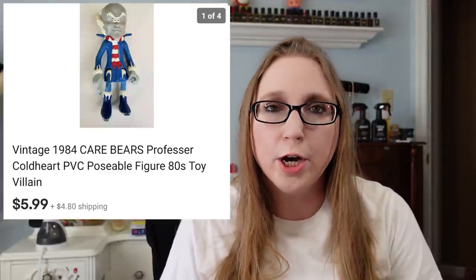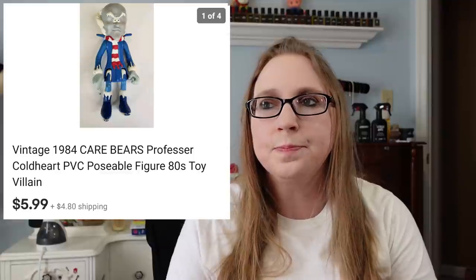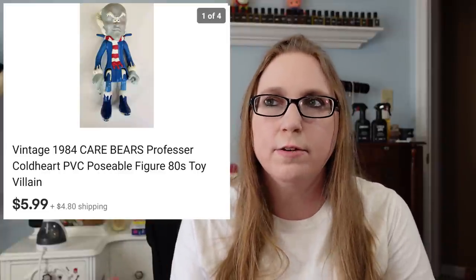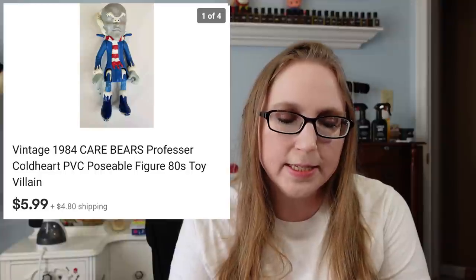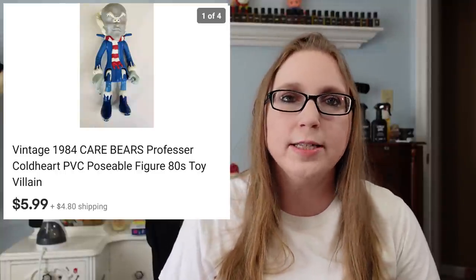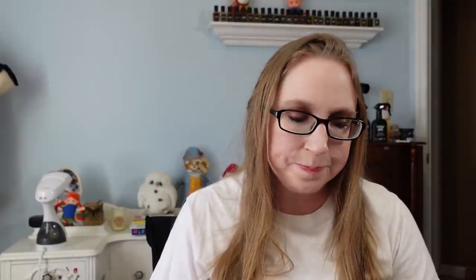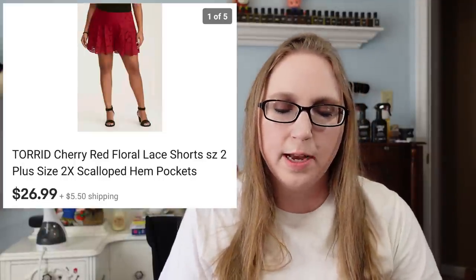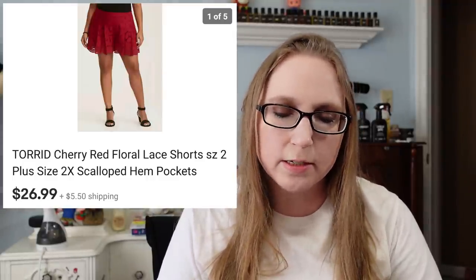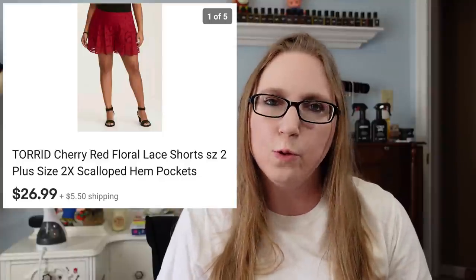I sold a vintage Care Bears Cold Heart little PVC figure. This only sold for $5.99 — it wasn't really worth much. It would have originally come with a little mug in his hand. I got this at a yard sale for a quarter, and it did have some paint rubs, so I only asked $5.99. If you ever come across him and he still has his mug, that will get you a bit more money. I also sold a pair of red lace Torrid shorts I recently got at Goodwill. Those sold for $26.99, brand new, and I probably paid around $4 or $5.